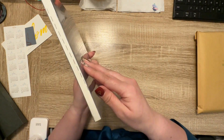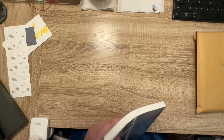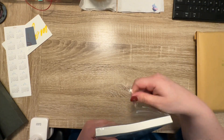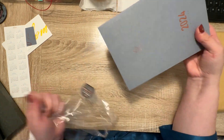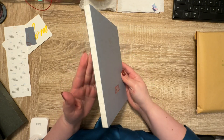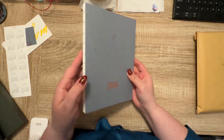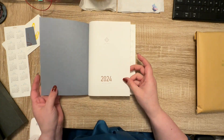Here is the planner — it's the regular version, it's the English version, that's what I decided to get this time around. It's so pretty. Okay, that took a little longer than I thought.